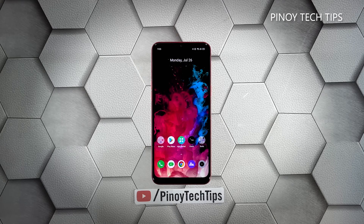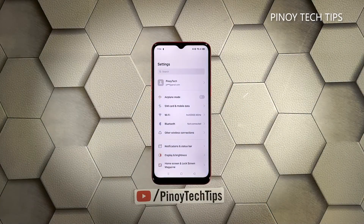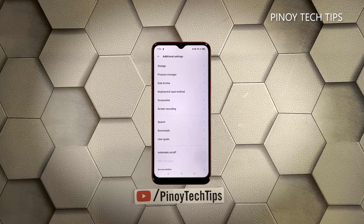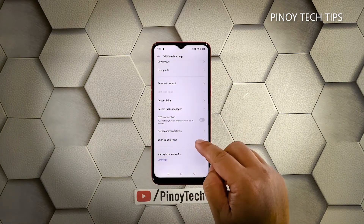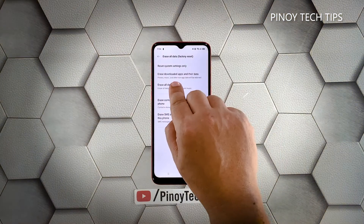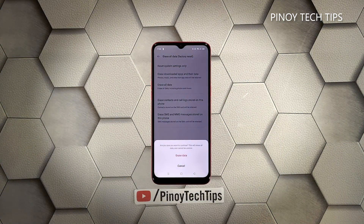Make sure to create a backup of your important files first. When you're ready, follow these steps: pull up the app drawer and tap Settings, scroll down and tap Additional Settings, scroll down again and tap Backup and Reset, tap Erase All Data and then touch Erase All Data again. Tap Erase Data at the bottom of the screen and tap Erase Data again to confirm.